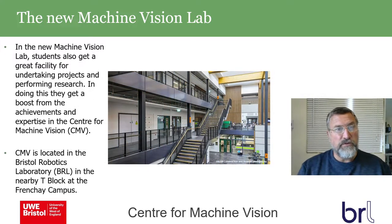The new machine vision lab in this building is where students will get a great facility for undertaking projects and performing research, boosting the achievements and expertise of the Centre for Machine Vision. The Centre for Machine Vision (CMV) is located in the Bristol Robotics Laboratory (BRL), which is in T block at Frenchay campus — quite near to the new Z block.